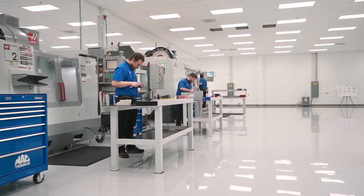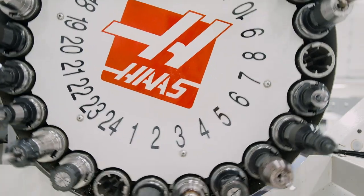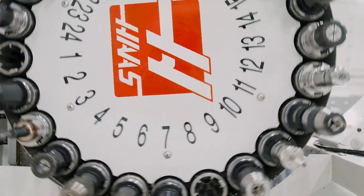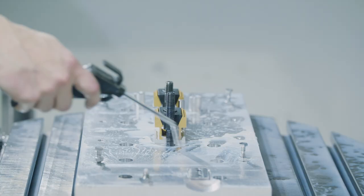At Roush Yates Manufacturing Solutions, our manufacturing facility runs 24/7. And within this, we have to rely on Atlas Copco compressors to ensure we have clean, dry air through our facilities.